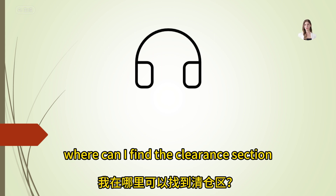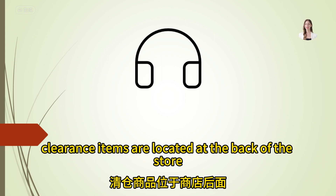Where can I find the clearance section? The clearance items are located at the back of the store, near the restrooms.